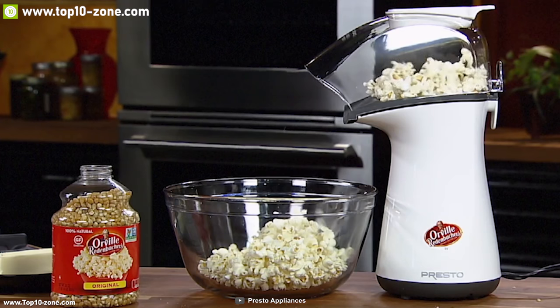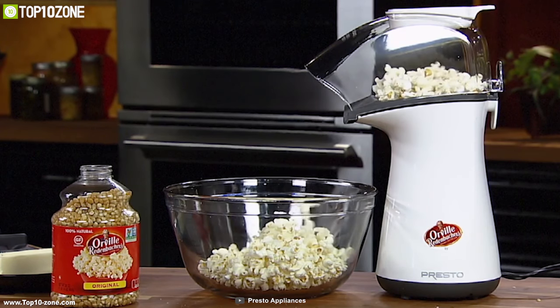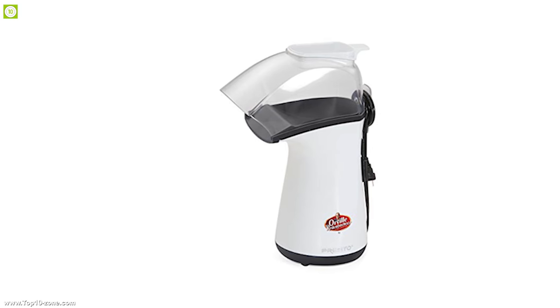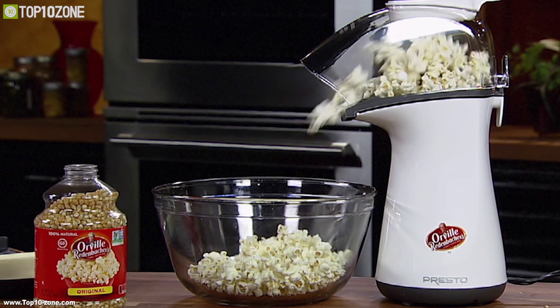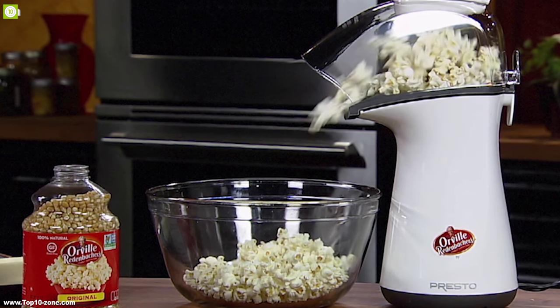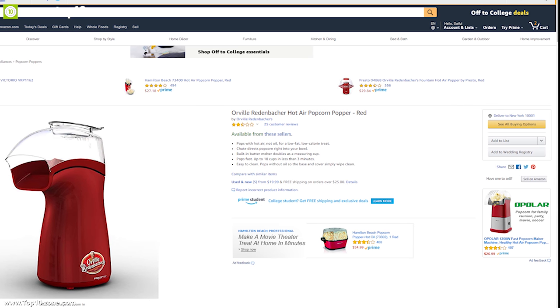The device's base and cover is easy to clean — just simply wipe clean with a cloth, saving time and energy. If you are looking for an air popper which allows you to enjoy gourmet popcorn right at your home, then this is the perfect air popper for you. With good reviews and ratings, you can get this device at around $40 on Amazon.